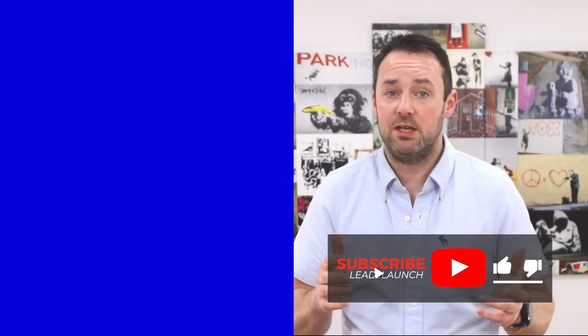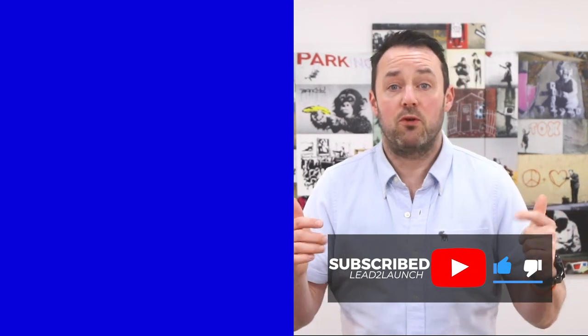If you haven't already done so, make sure you click the subscribe button and give me a thumbs up. And even more importantly, please scroll down and leave me a comment — I promise I'll reply to each and every one personally. See you in the next video.